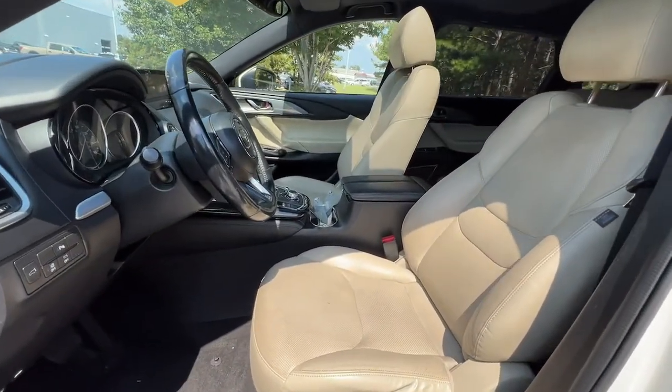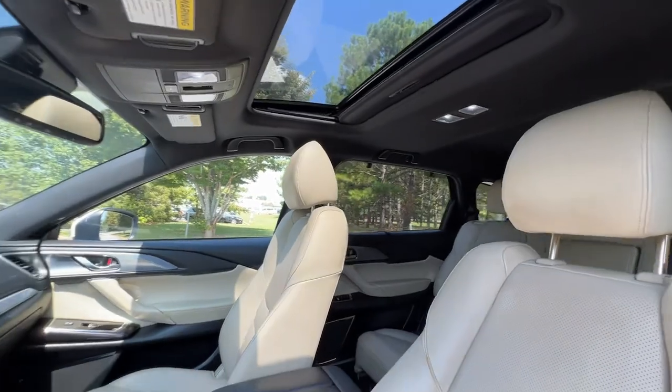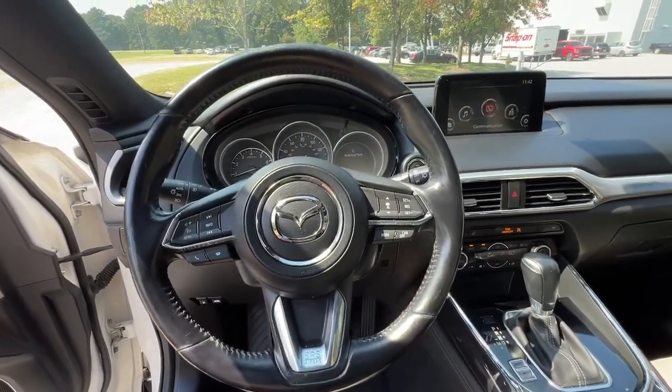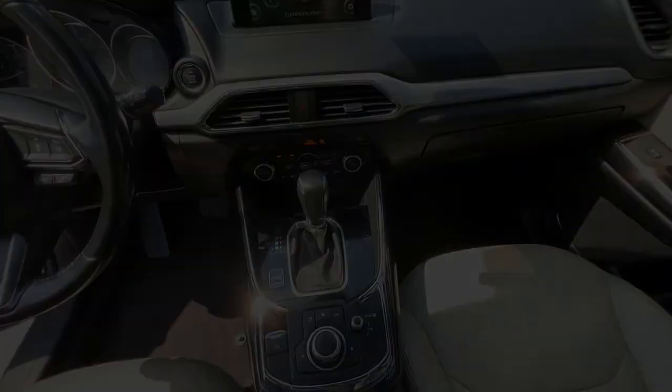Practicality is nothing short of delightful in this beautifully designed CX-9. See for yourself when you take it out for a test drive. Our professional staff looks forward to giving you excellent service. We'll see you next time.